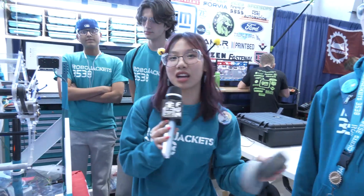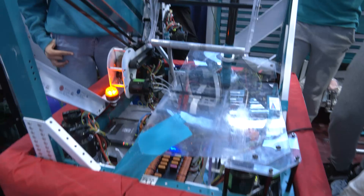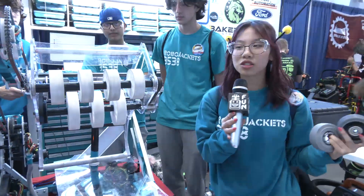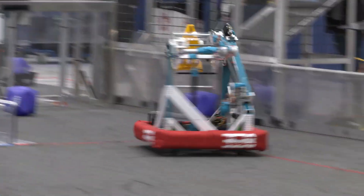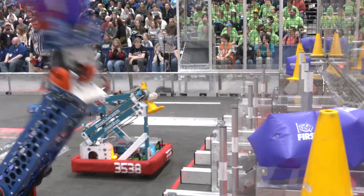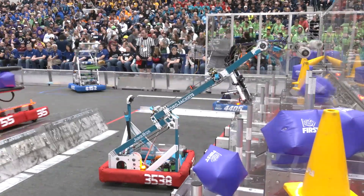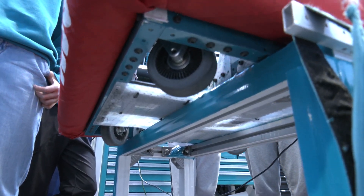Another thing in our design process was thinking about what we wanted and needed from the game. One of those main decisions was that we didn't think we needed pneumatics — we thought it was a lot more hassle and time-consuming. So we built the robot entirely without pneumatics. As for traction with the Colson wheels on swerve, honestly it's been pretty great. We've been running it since the beginning of the season and it's been going really well.